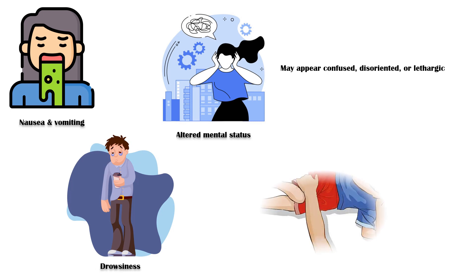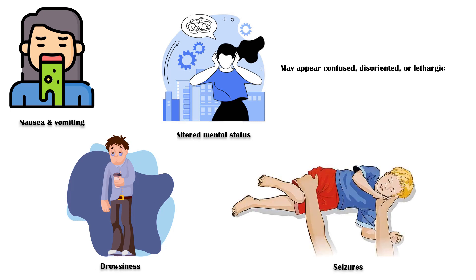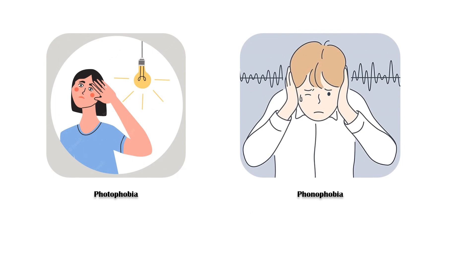Drowsiness. Seizures, particularly in children. In individuals who have been partially treated for meningitis, seizures may be the only presenting complaint. Photophobia and phonophobia, which refer to sensitivity to light and sound respectively.